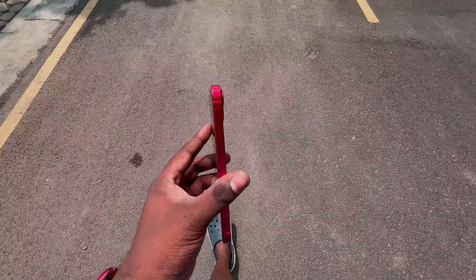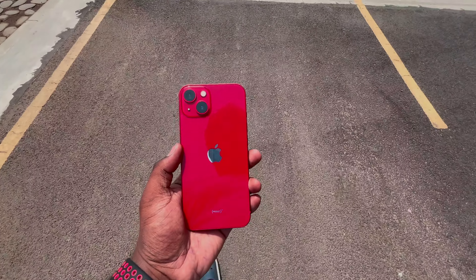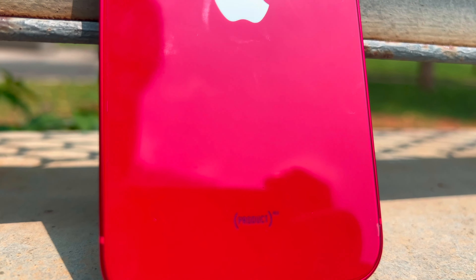Hey guys, welcome back to the channel. I will review the Red iPhone 13 — this is a 6 months later review, so you can see if the phone is worth it.